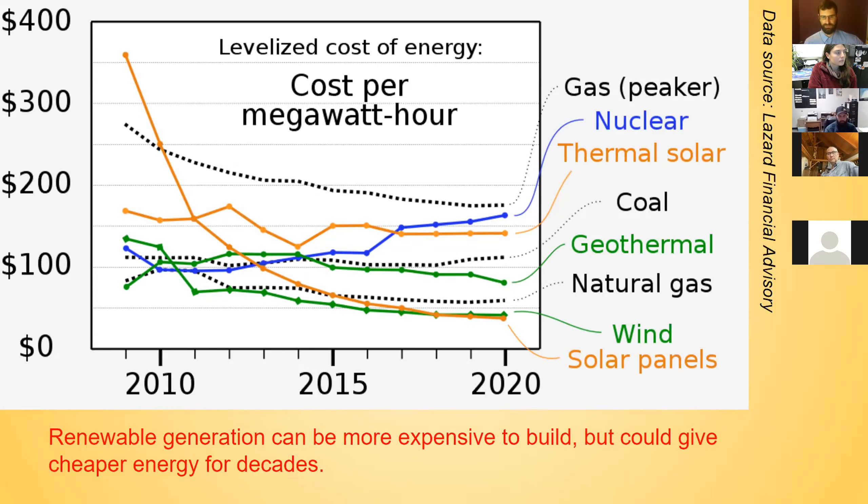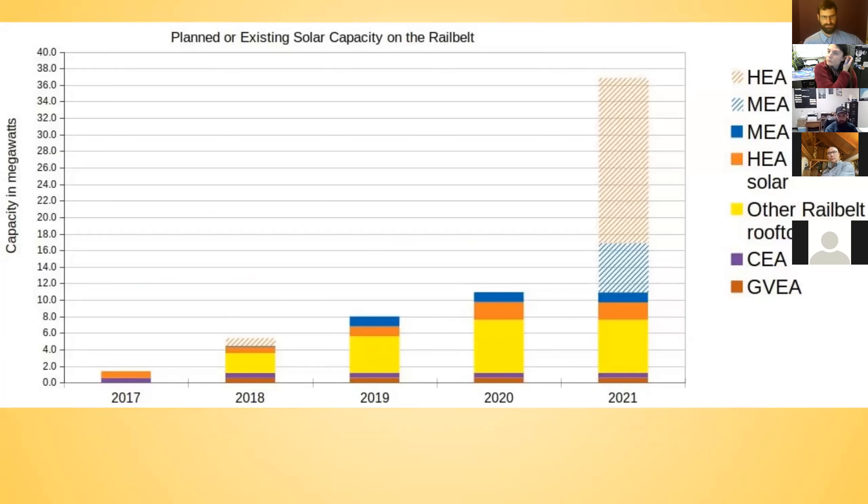Renewable generation can require more money up front but give cheaper energy for decades. The adoption of solar in Alaska really reflects this cost decline. Around the middle of the last decade, solar started coming online, and in 2017 there wasn't a whole lot of it — though some net metering data is missing. There were two utility-scale projects, small ones in GVEa and Chugach, less than a megawatt.